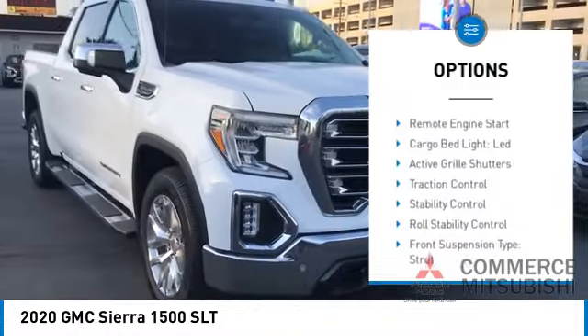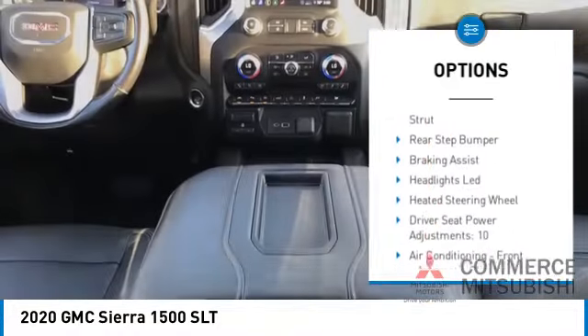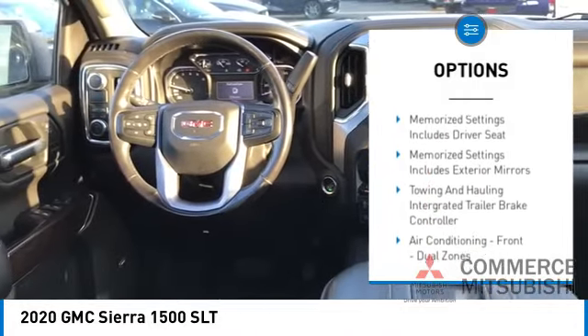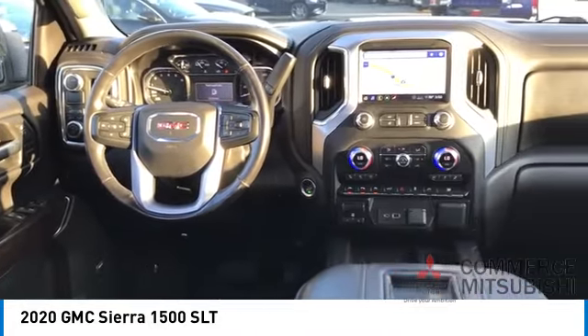Power windows with safety reverse, remote engine start, cargo bed light LED, active grille shutters, traction control, stability control, roll stability control.